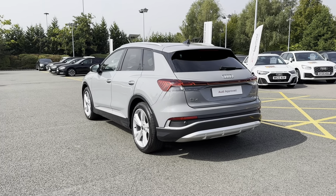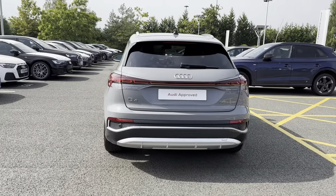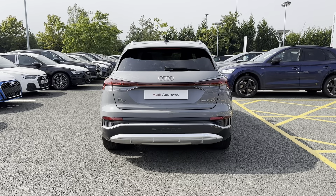Showing you the rear of the vehicle, you can see the Q4 badging as well as the Audi badging, proudly presented on the boot door, as well as those Manhattan Gray contrast bumpers.